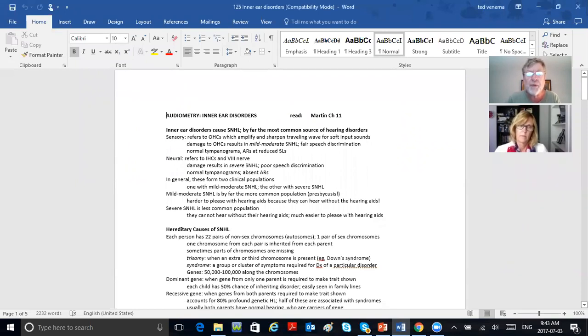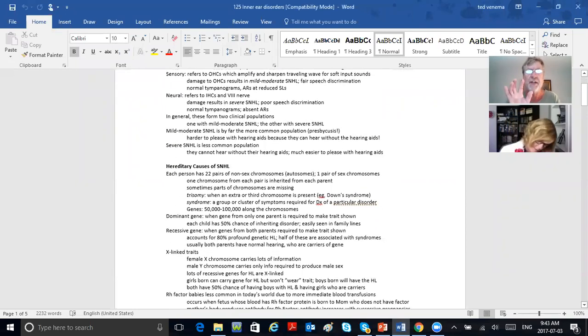Neural refers to inner hair cells and eighth nerve. Damage results in severe sensorineural loss and poor speech discrimination. They will have normal tympanograms but likely absent acoustic reflexes. That's why when the sensorineural loss gets to be more than 60 dB, all of a sudden acoustic reflexes are absent. Whereas if the hearing loss is 30 or 40 dB, you'll still have acoustic reflexes — at reduced sensation levels, but present.